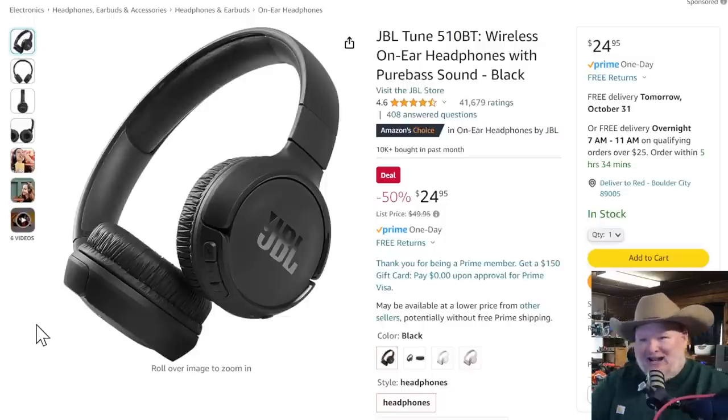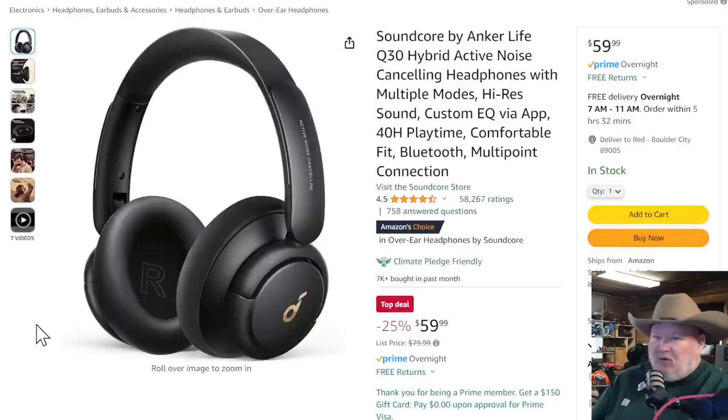Let's talk about some tunes. JBL basic wireless on-the-ear headphones, pure bass sound in black, $25 — good solid everyday headphones. If you want noise canceling, we've got the Soundcore — these are the ones I use every day, $60. I don't like sticking things in my ear; I'm an over-the-ear kind of guy. I love the comfort and the noise canceling on these. $60 is a sweetheart deal — great Christmas present.